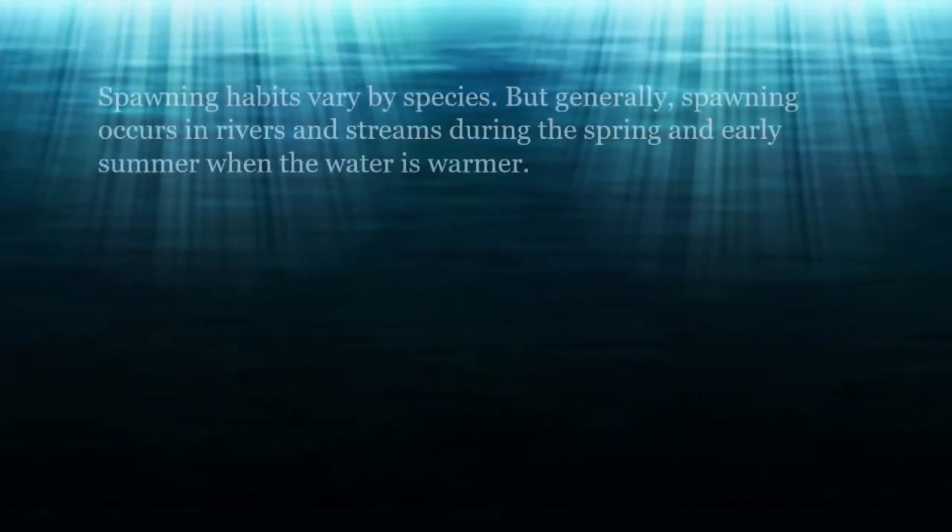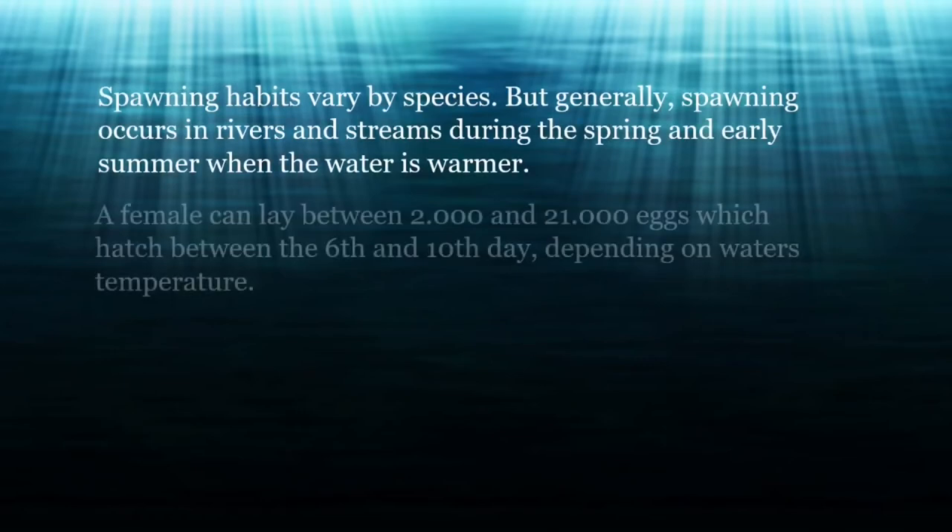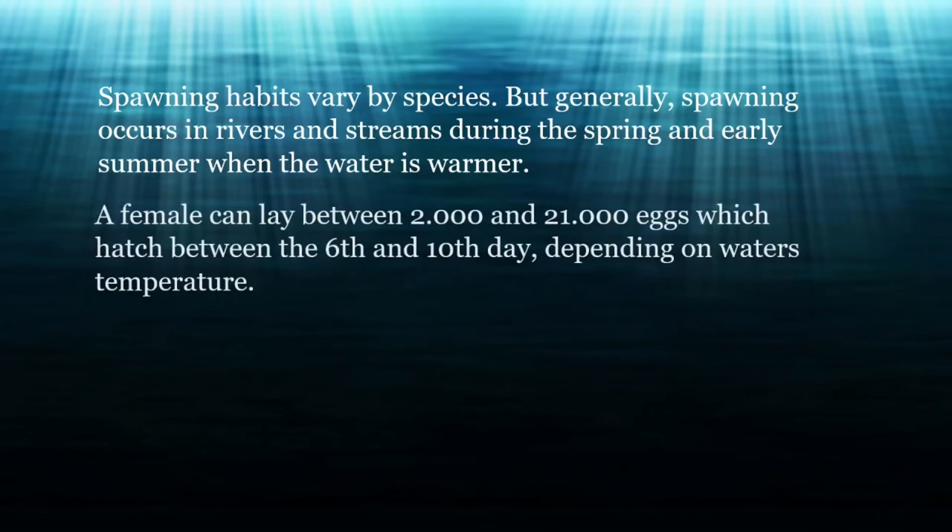Spawning habits vary by species, but generally spawning occurs in rivers and streams during the spring and early summer when the water is warmer, and can also occur in larger lakes where there is suitable habitat. A female can lay between 2,000 and 21,000 eggs, which hatch between the 6th and 10th day, depending on water temperature.